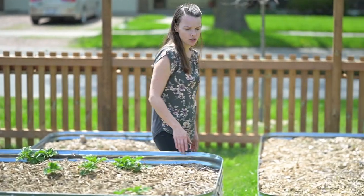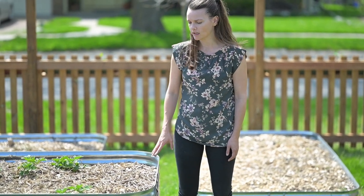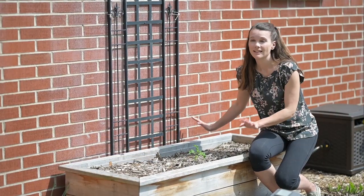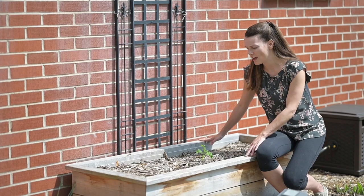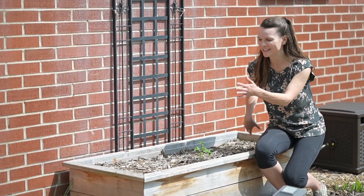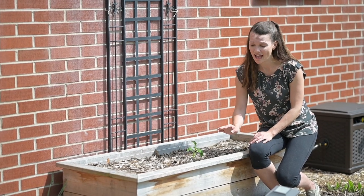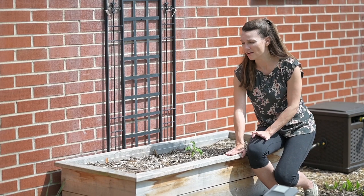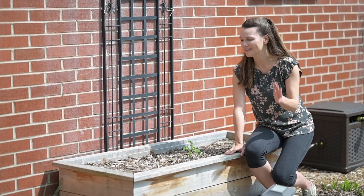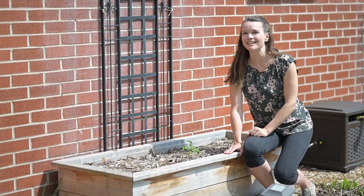It probably took about an afternoon to set up when you consider filling it as well as putting the pieces together. This is a lovely box that my husband made for me out of cedar. I just have a little bit of kale growing in it right now, but hopefully it will take over as the season continues. I have almost no weeding to do out of this one ever — it's well away from stray weed seeds, close to water, and has good sunlight too.